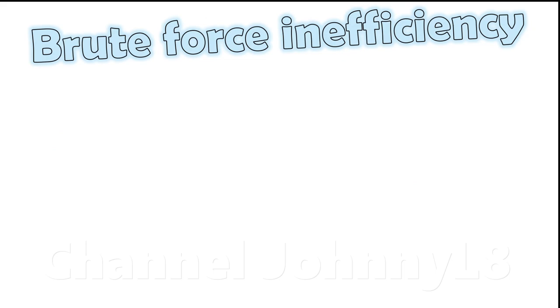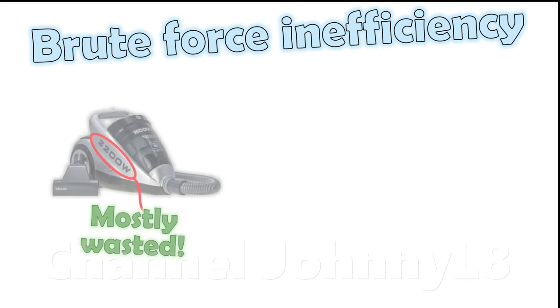Some badly designed cleaners compensate for sloppy design and leaks by brute forcing adequate performance using more power. These machines could be using many kilowatts of power, which is mostly wasted in the manner just discussed, with only a fractional portion directly involved in any cleaning. This is overpowering, and is an environmentally harmful cop-out that achieves acceptable cleaning results only with simultaneous large wastage.